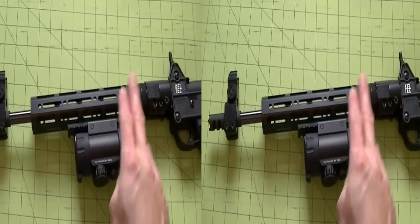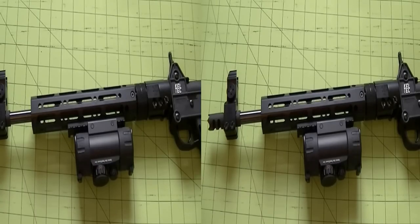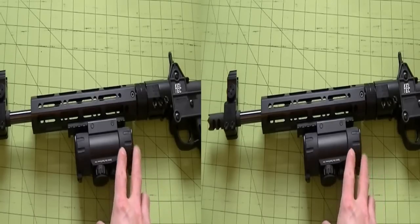That extra barrel length adds about 20% more velocity on the round you're shooting. For instance, if you're shooting 9mm, that's said to put you right around .357 in terms of velocity. If you're shooting .40 caliber, you're going to be in the realm of a .44 Magnum. So that extra barrel length is another big advantage of this carbine.